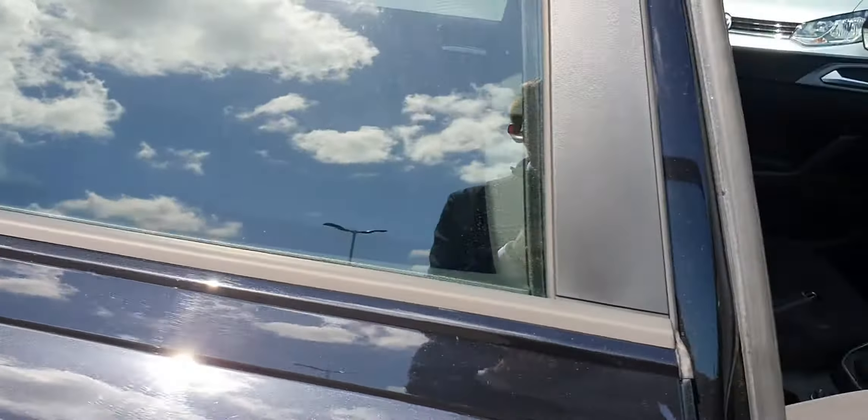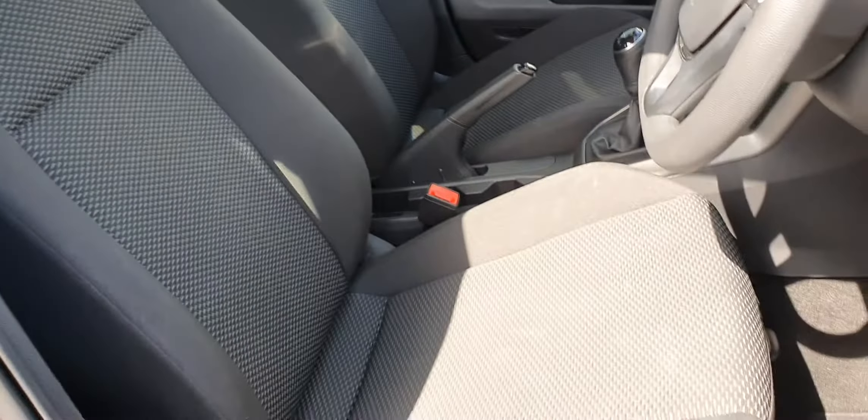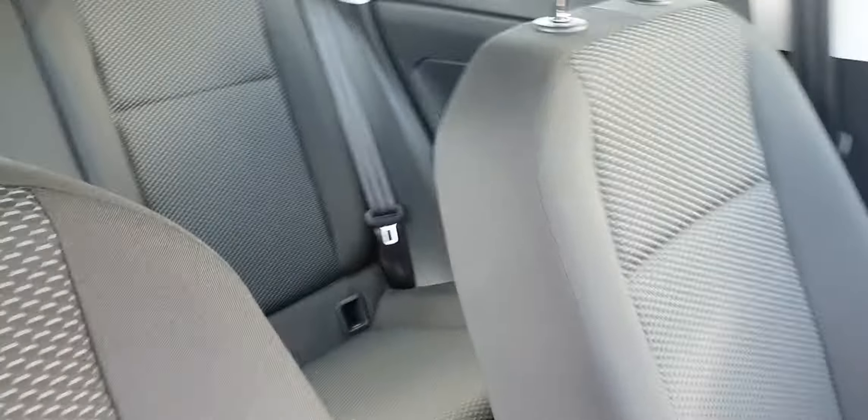Getting inside, we can see that this car is finished in a lovely all-cloth interior — extremely luxurious — as well as the back seats.